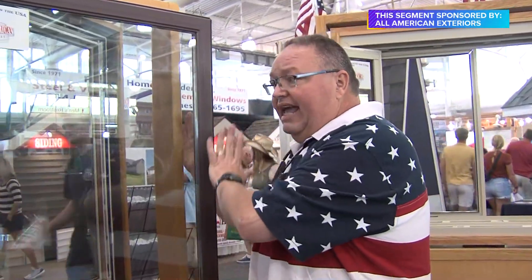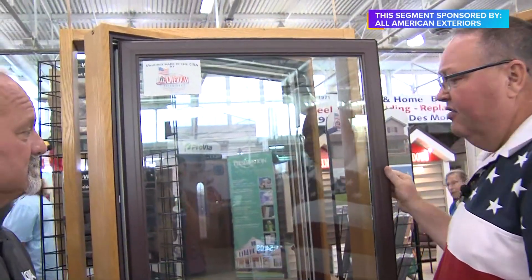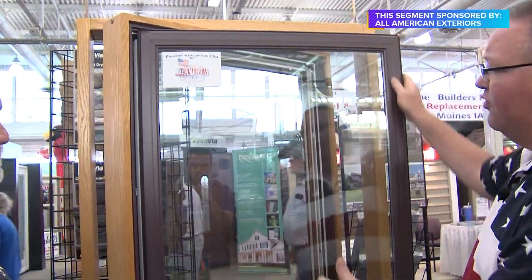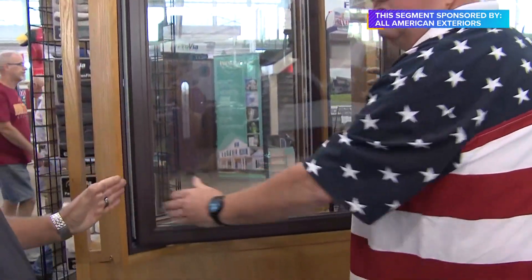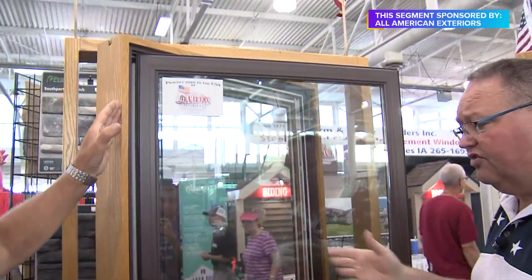There are a lot of casement windows out there. The window industry credits Pella door and window company because they liked to make casements, and they made Iowa a casement state. The number one window currently installed in Iowa is the casement from back in the 80s. One of the things is all the weight of that glass pulls down and puts pressure on the hardware. I get calls all the time to go out and fix other people's windows because of that.